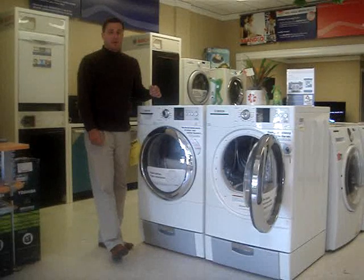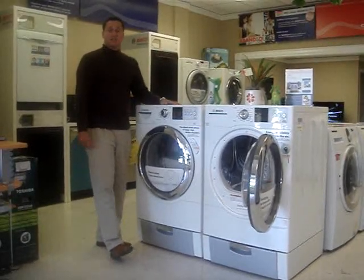Both the washer and dryer pair can have pedestals with them as well. Thank you for visiting us at the FrogPad.